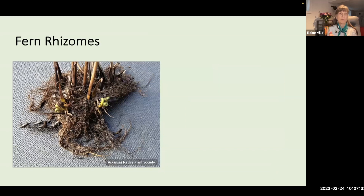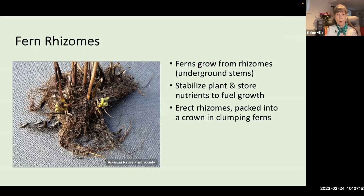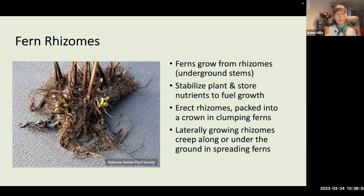Ferns have very interesting structures, which you can see on the second page of your handout. Ferns grow from rhizomes — underground stems — that stabilize the plants and store nutrients to fuel spring growth. Erect rhizomes are packed tightly together into a crown in clumping ferns. Other ferns grow laterally, either along the surface or just under the ground — these are spreading ferns. Slow spreaders may extend only an inch or two at a time, while others could grow as much as a foot per year.